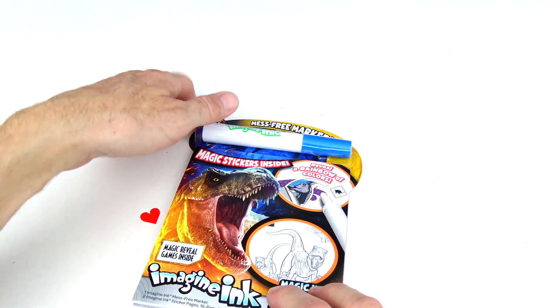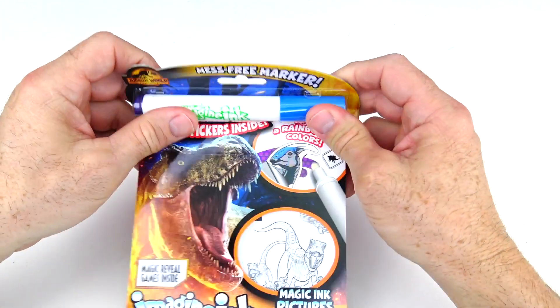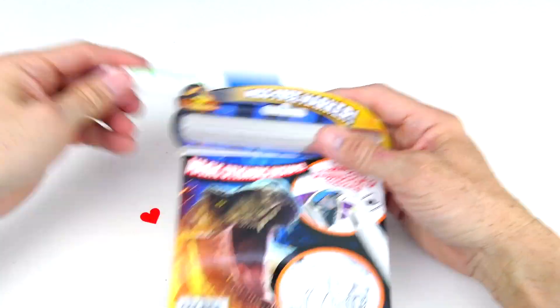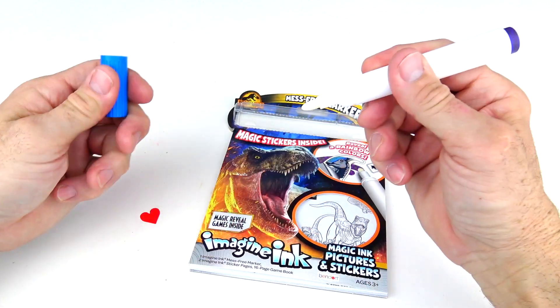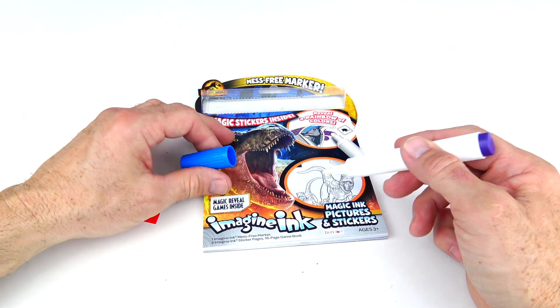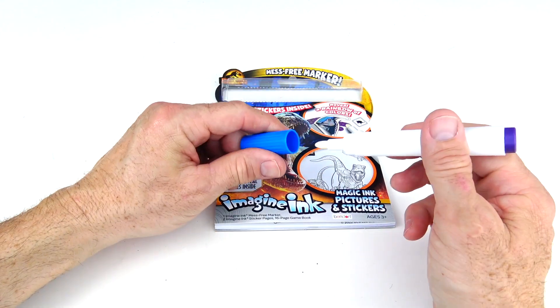Here is our mess-free marker right in there. Let's pop that through the back with the serrated edge and pop that out. This marker does not make a mess — see, it will only work on this specific book. You can't even write on yourself with it. How cool is that?